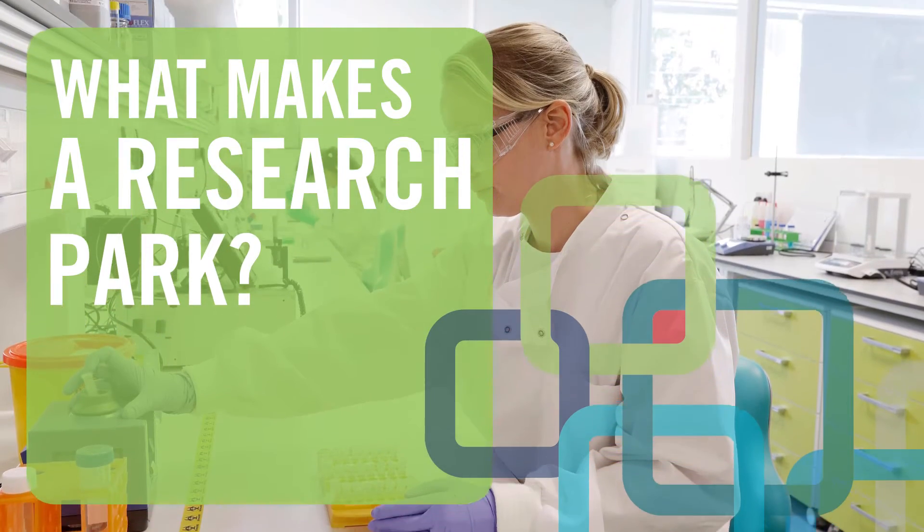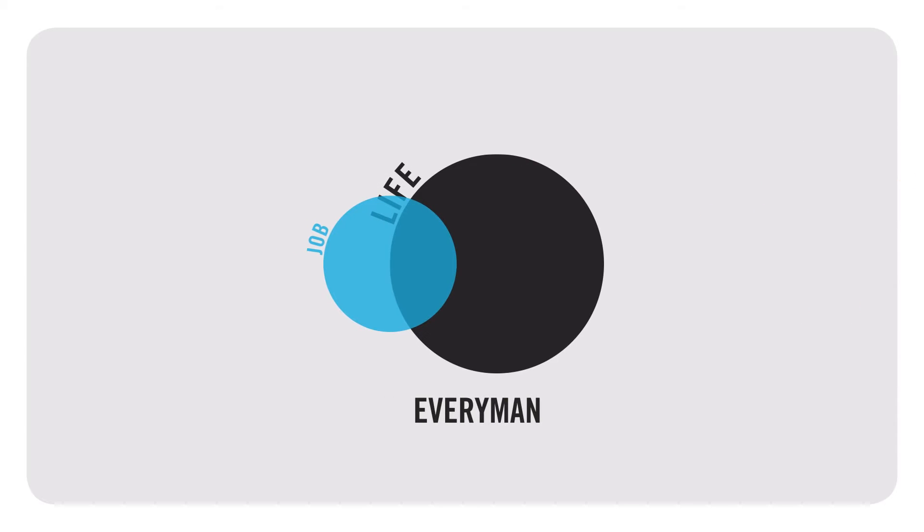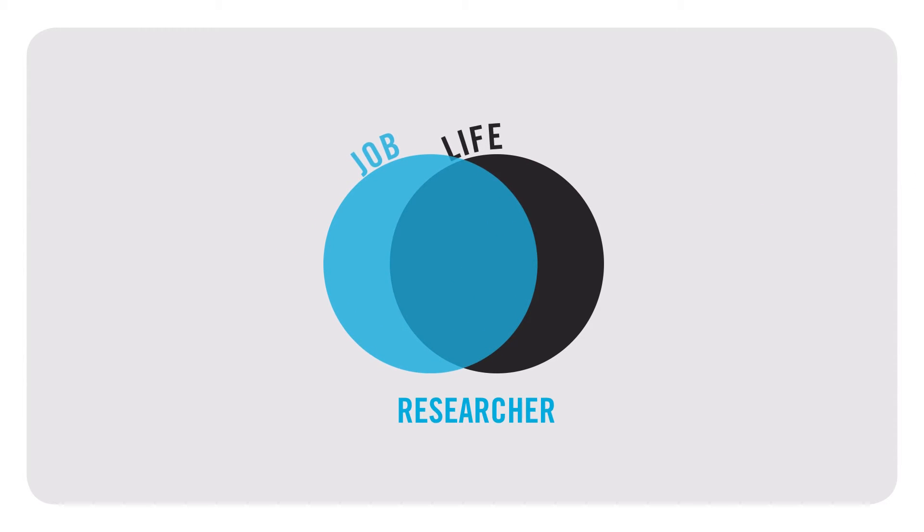So what makes a research park? The perfect research park is a district where science and community meet. Unlike the everyman, the job of a researcher requires them to spend their lives immersed in their research environment. So it makes sense to maximise productivity that a research park must contain everything a person needs to flourish.